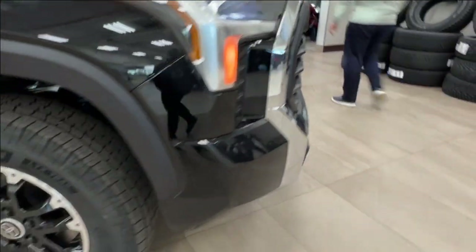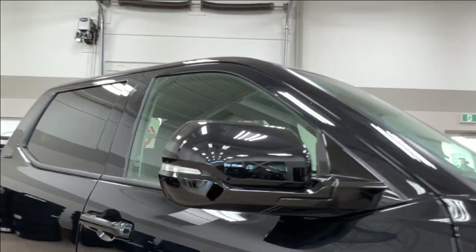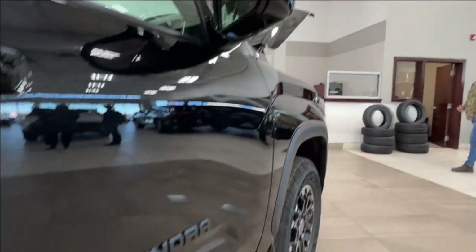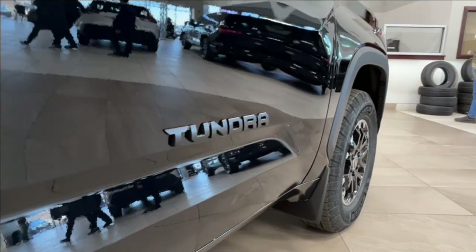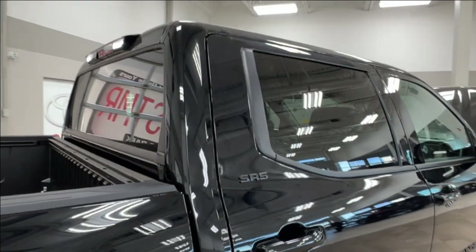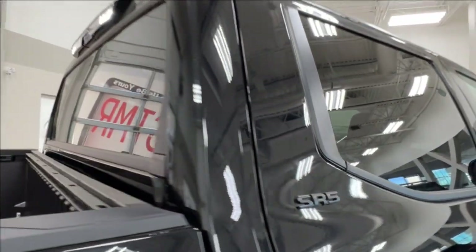As you move along to the side, we have your black alloy wheels. The side mirrors have integrated turn signals and blind spot monitoring. On your front doors you'll find your Tundra badges, and as you move back you'll find that all of your rear windows come with factory tinting. On your rear doors you have your SR5 trim level badges.